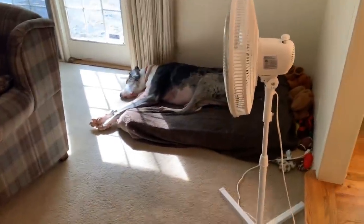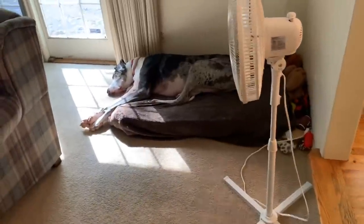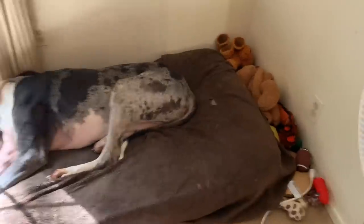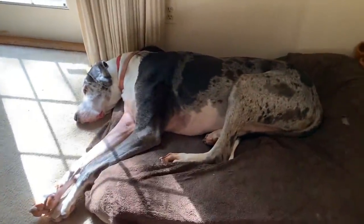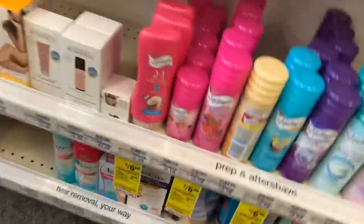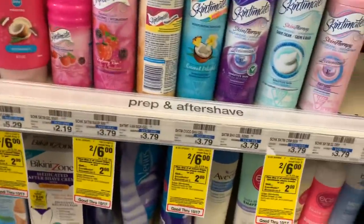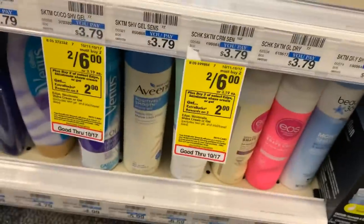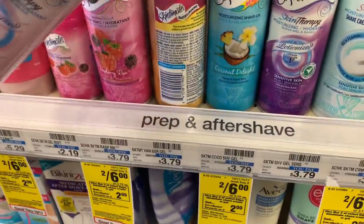There he is, snoozing in the front room on his bed — there's Gus! We are going to be picking up a whole bunch of money makers today so that we can get our diapers for free. But first up, I'm going to grab some shave gel. This is not going to be totally free, but mixed in with all the money makers it will be.